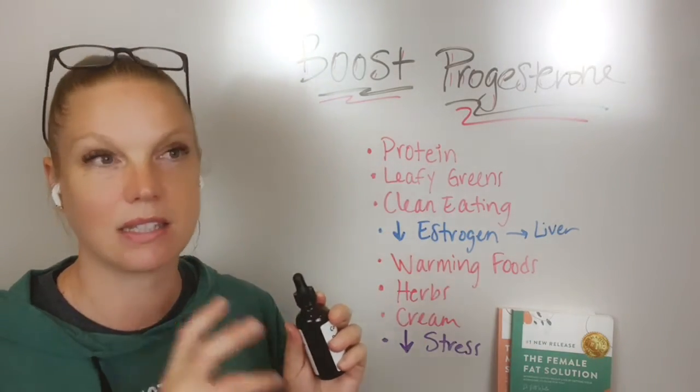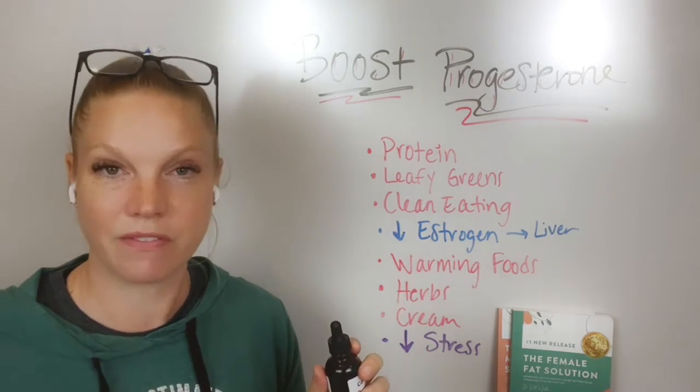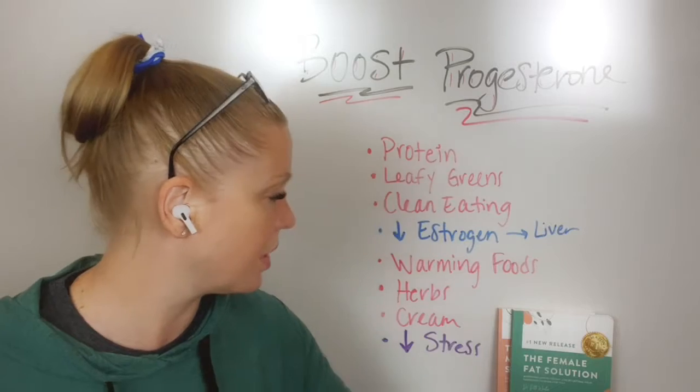Certain blends of things play off of each other to help your system function better, and this is a great way to get it in where you're not taking like 10 different capsules — you just take one little dropper.